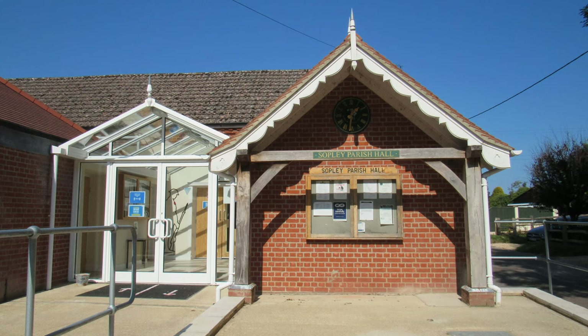I parked my car at the little free car park next to the village hall. Before we head out into the countryside, there are a couple of things I want to show you in the village first.